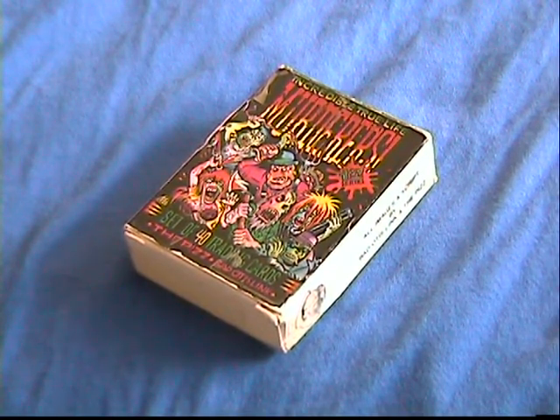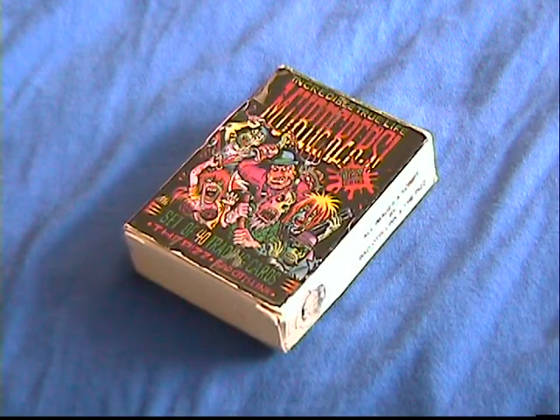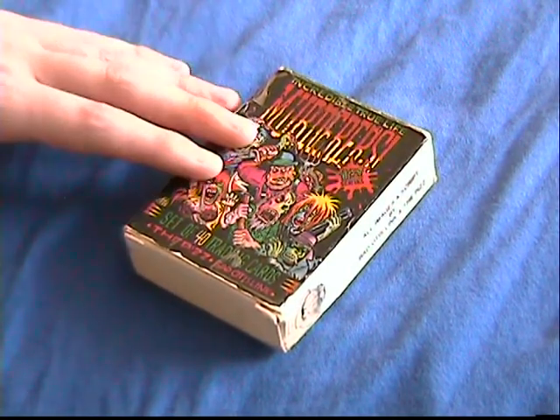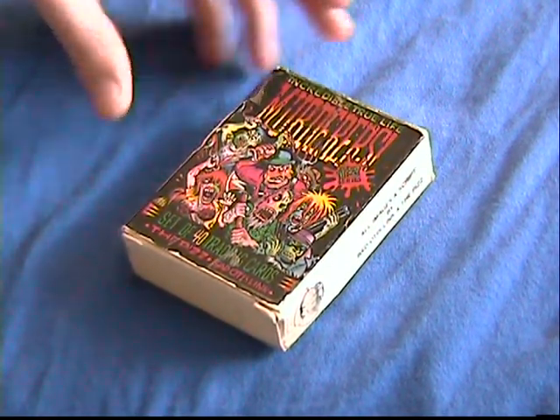Unfortunately, right after their release they were pulled several times and several warnings had to be put on the boxes. This is a second printing of the cards and I'm just going to show you what it is and what it looks like.